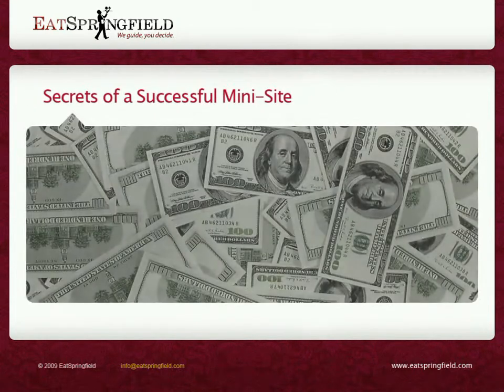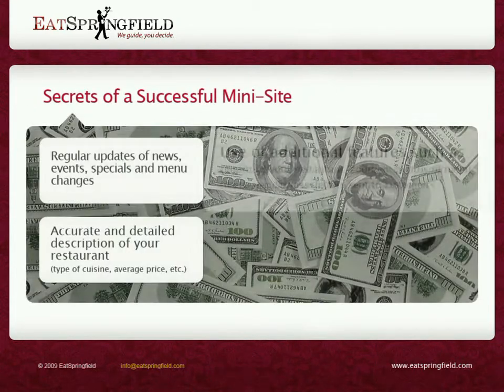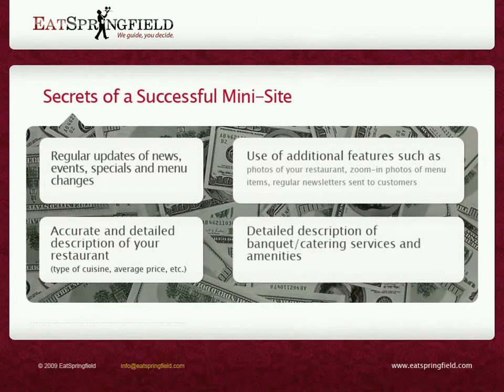Secrets of a successful mini-site include regular updates of news, events, specials, and menu changes. Accurate and detailed description of your restaurant. Use of additional features, such as photos of your restaurant, zoom-in photos of menu items, regular newsletters sent to customers, and detailed description of banquet catering services and amenities.